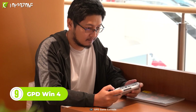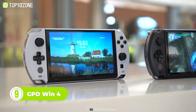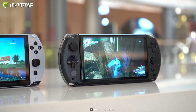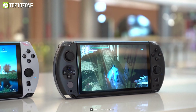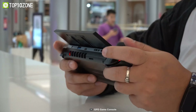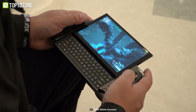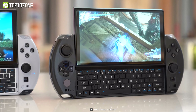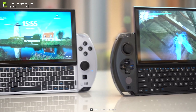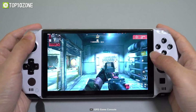Looking for the ultimate handheld gaming PC that can keep up with your gaming demands? Look no further than the GPD Win 4. This is the world's smallest Ryzen 6800U handheld gaming PC, making it incredibly portable and easy to take on the go. But don't let its small size fool you — this handheld packs a powerful punch thanks to its exclusive performance optimization tool that ensures smooth and seamless gameplay. Not only does the gadget support the SteamOS system, but it also doubles as a productivity tool for work. Whether you're looking to game or get some work done, it got you covered.